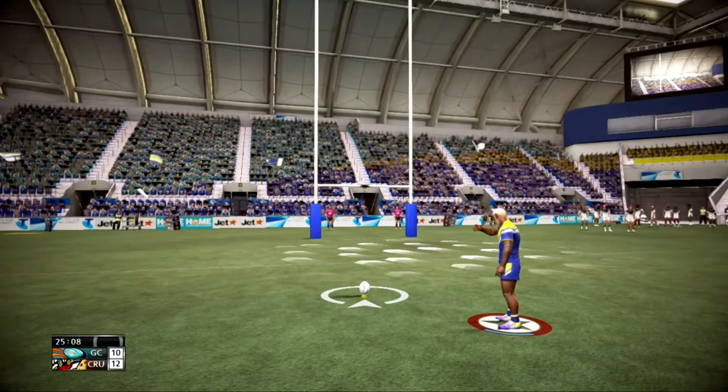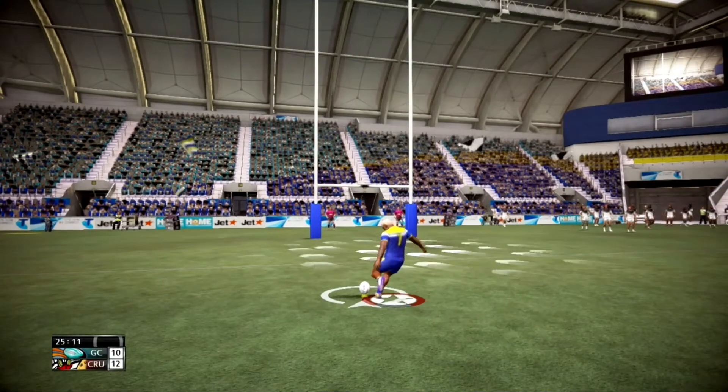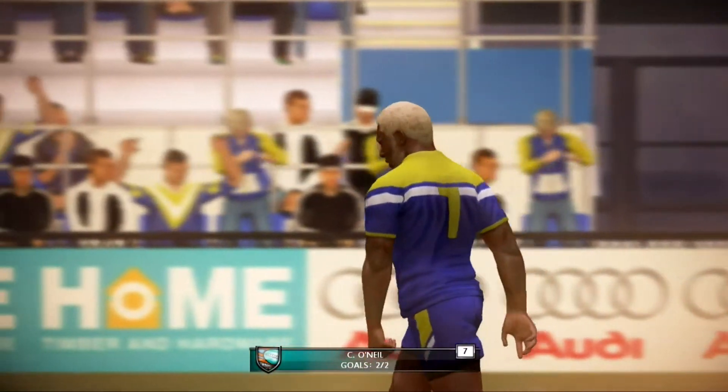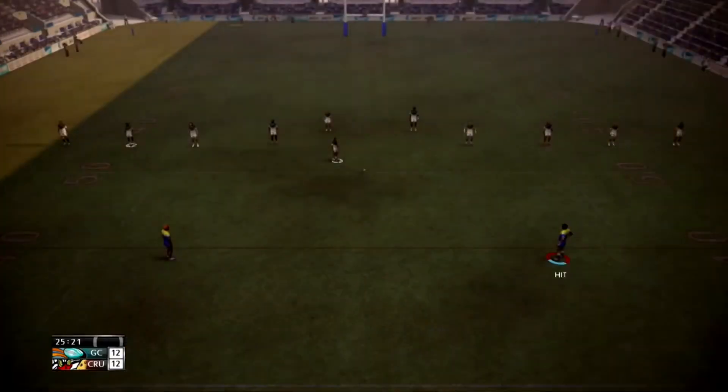He'll land this kick. He's going to kick through the posts — beautiful. Fans are getting their money's worth here.